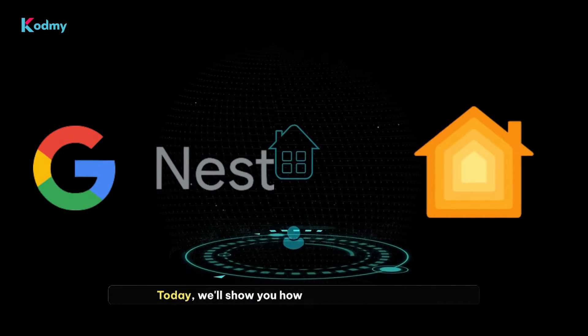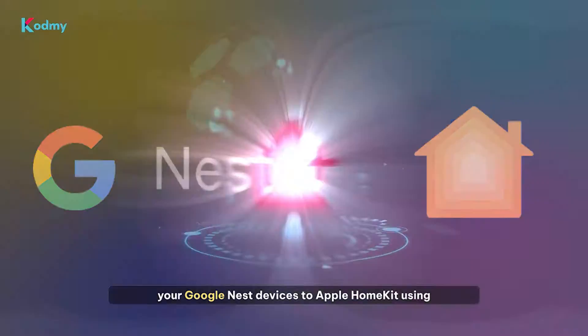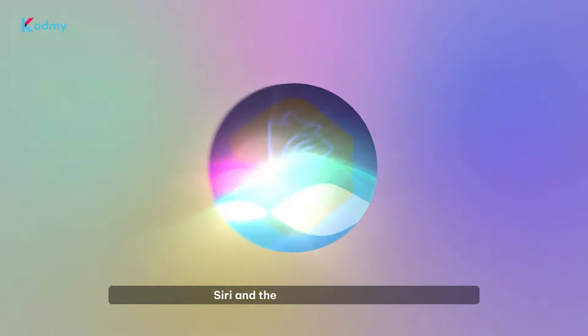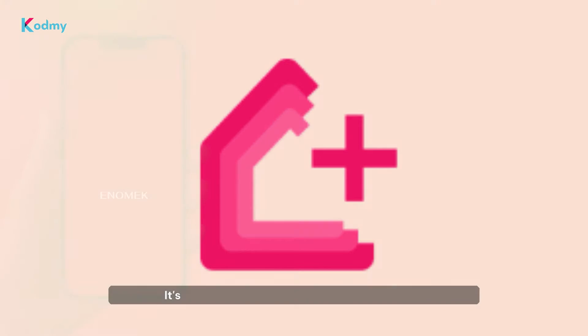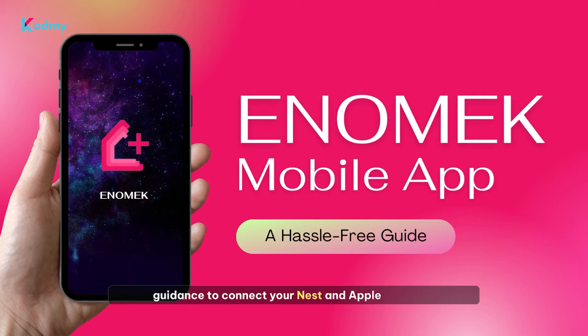Today, we'll show you how to effortlessly connect your Google Nest devices to Apple HomeKit using the Enomec app, allowing you to control them using Siri and the Apple Home app. First things first, head over to Codmi.com and download the Enomec app. It's designed to provide you with the necessary guidance to connect your Nest and Apple HomeKit.